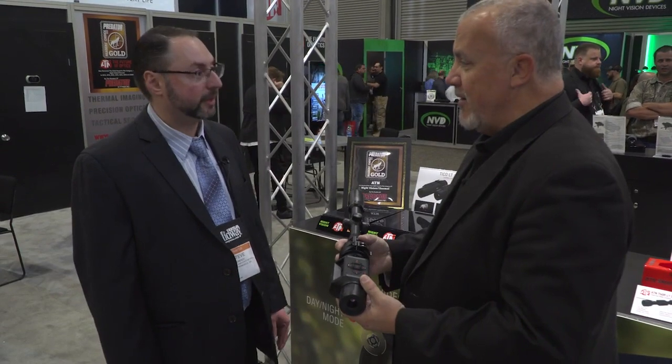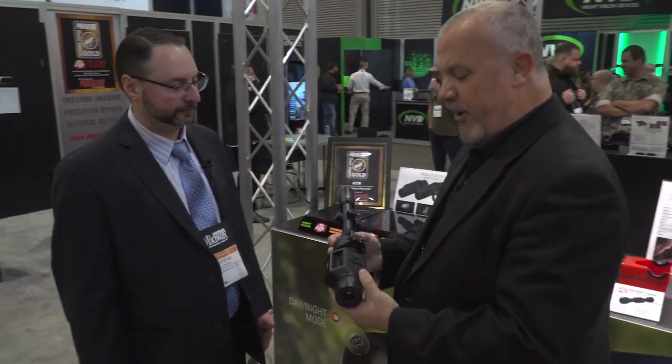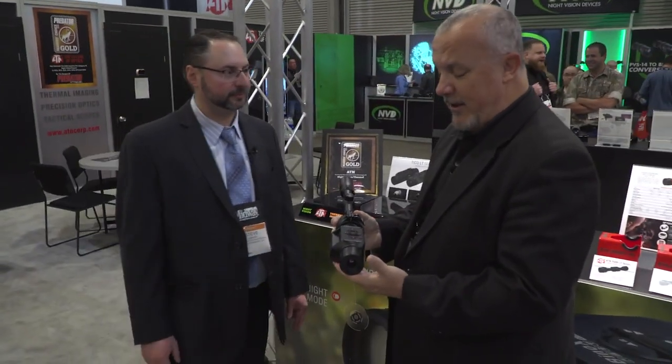Congratulations again on the award. Thank you. Folks, when is this going to be available? It's going to be available summer 2020. All right, folks, this is a fantastic piece of kit — a fantastic optic. Get your chance to get your hands on one and get a good look at one. I would highly encourage it. We've got a lot more to look at, so stand by.